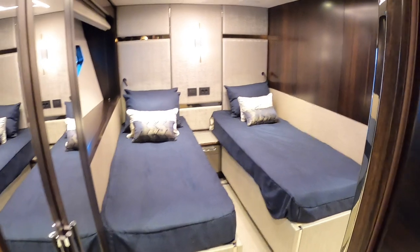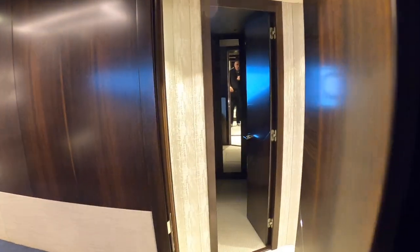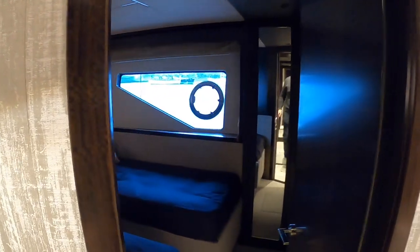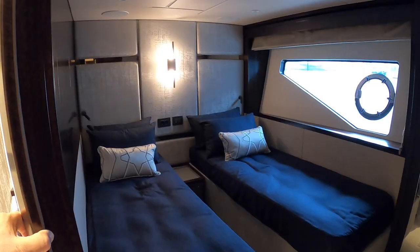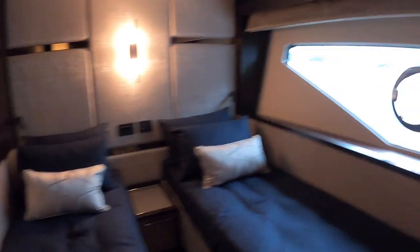That is a lovely cabin and there are two of these — there's another one on the other side. We do have a slight problem with this one as the power supply means the lights aren't on in here — as I say, this boat is still being prepared and not quite ready to leave the factory yet. But it is essentially exactly the same as the one you saw — wardrobe over here and then an ensuite in through here.